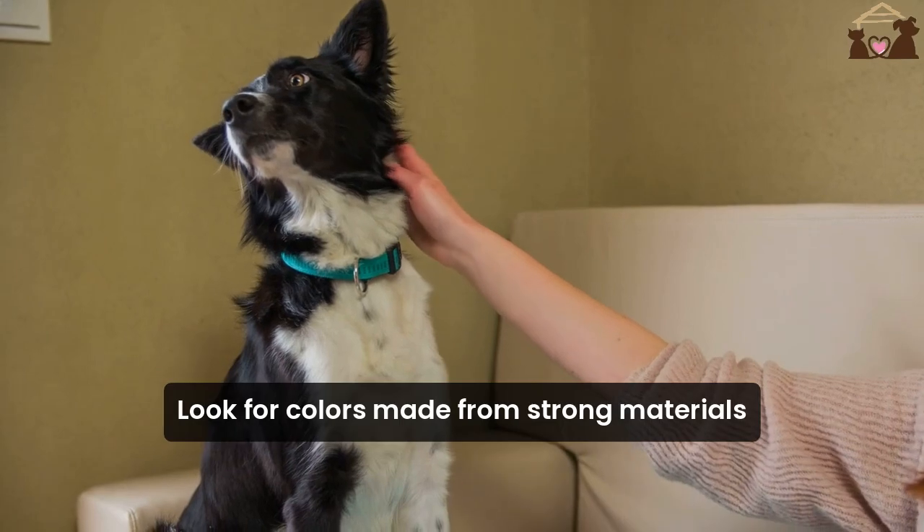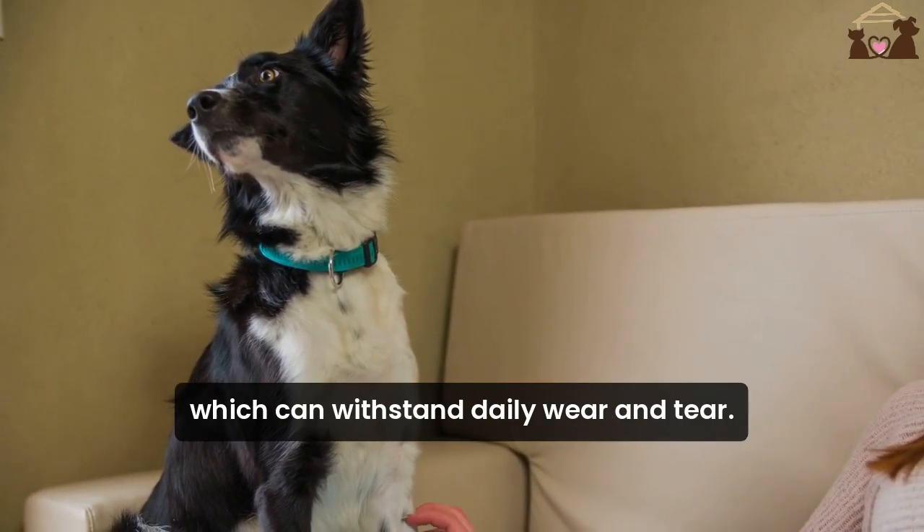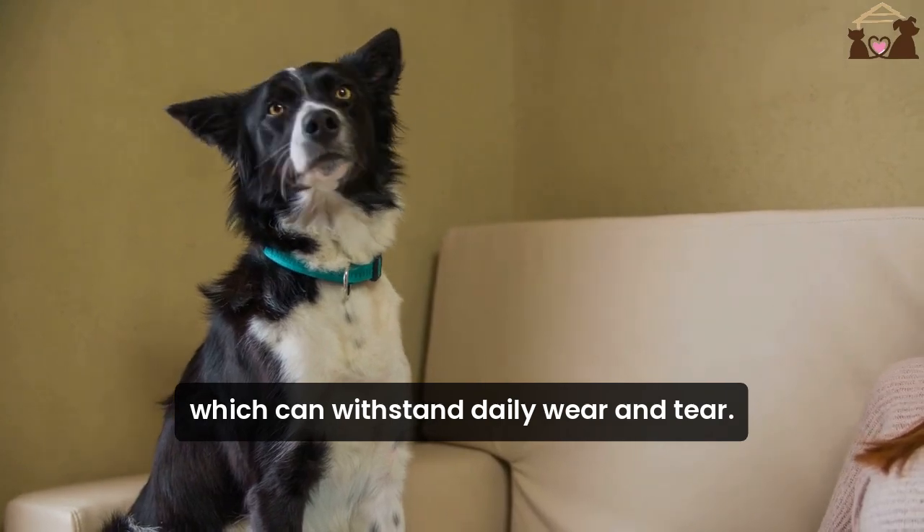First, durability. Look for collars made from strong materials like nylon or leather, which can withstand daily wear and tear.